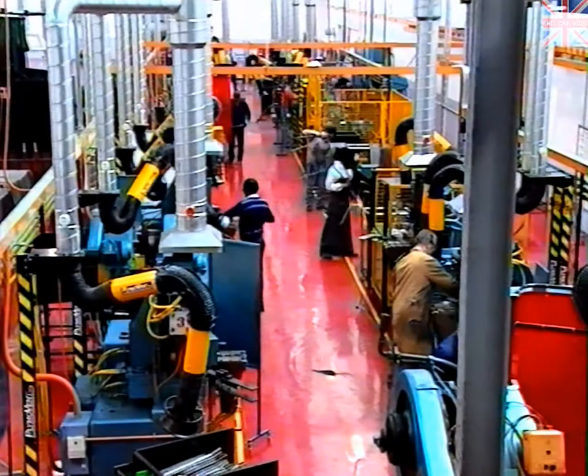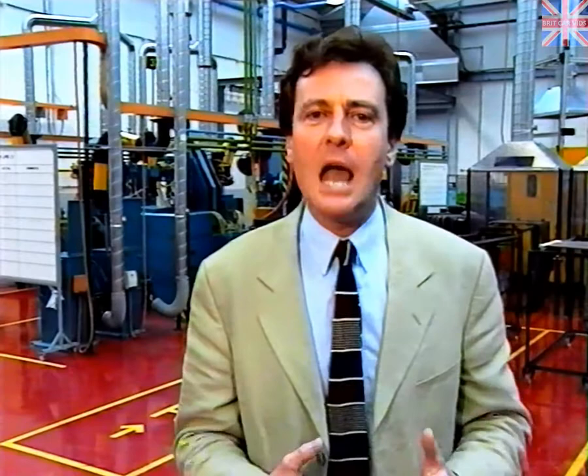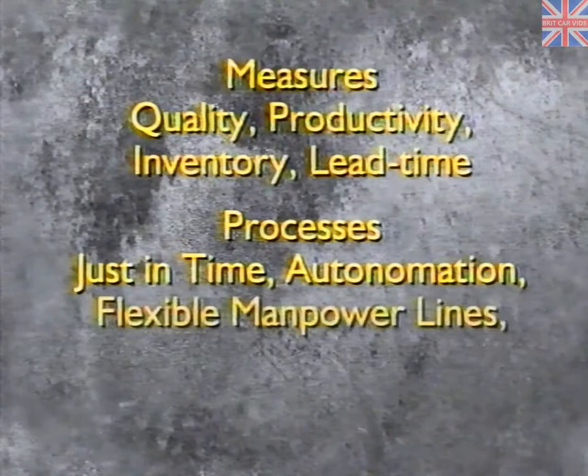Originally, Piano Fort, as part of their manufacturing strategy, were relocating to bays 9 and 10 in this building. Kaizen has enabled them to use less than one bay to achieve the same customer requirement. The physical layout has dramatically improved, but there are many other improvements which are not immediately obvious. These measures have been improved by using the key processes of just-in-time, autonormation, flexible manpower lines, variability reduction, and support systems.